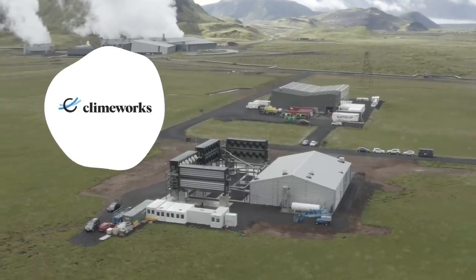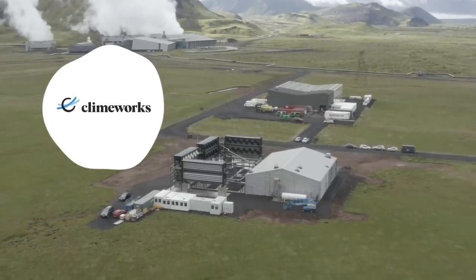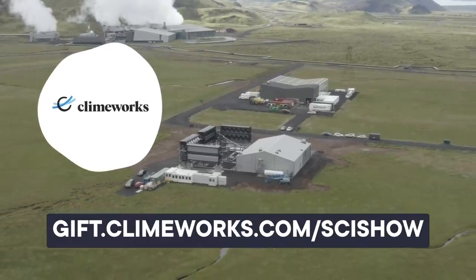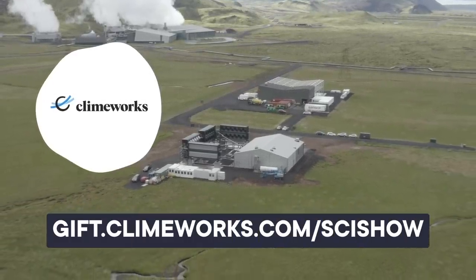Thank you to Climeworks for sponsoring this video. Climeworks removes carbon dioxide from the atmosphere, helping reverse climate change. Go to gift.climeworks.com/scishow to give the sustainable gift of CO2 removal.